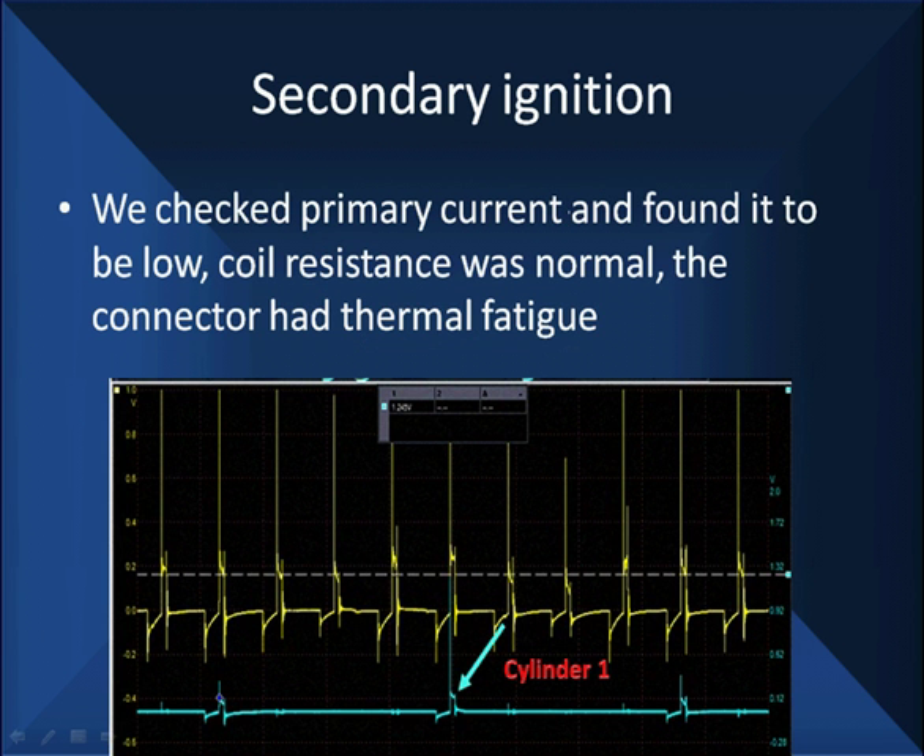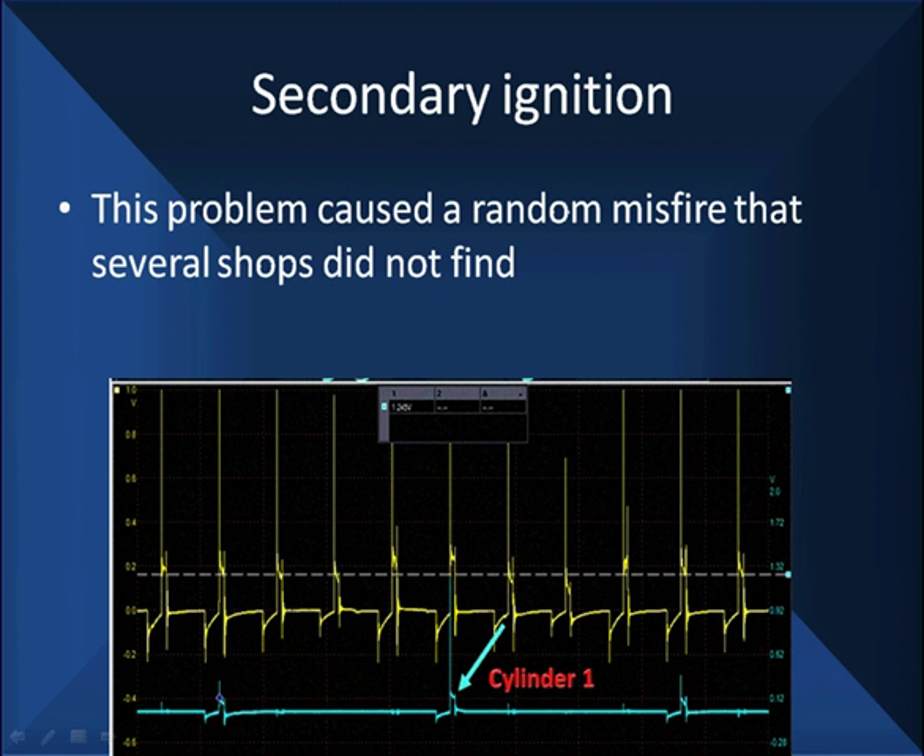It's now time to go look at what's going on with this coil. We checked primary current and found it to be low. Coil resistance, however, was normal. But inspecting the connector, we had thermal fatigue — they weren't making good contact. Notice all this is tied to number one cylinder on compression in the middle. You can see other things going on along in this pattern. There's a bunch of stuff happening in this scope pattern we're not going to worry about at this point. We found a random misfire that several shops could not find.